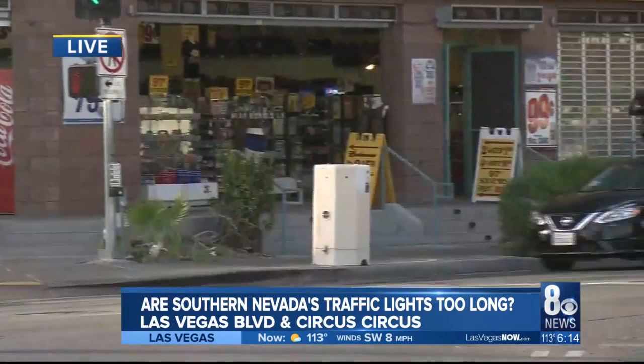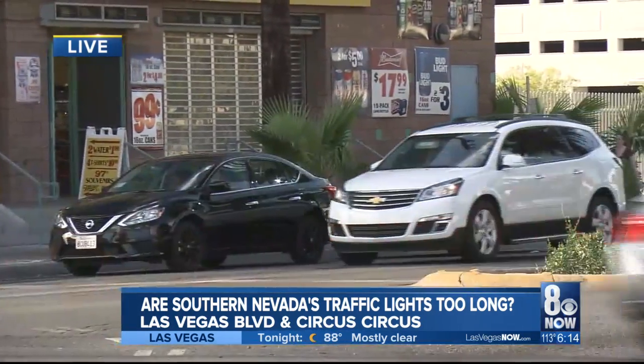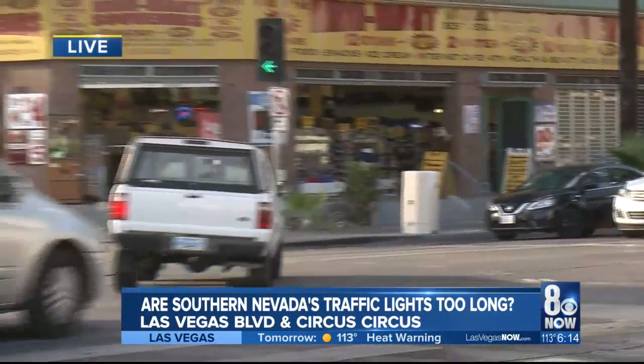I spoke with quite a few drivers today who tell me traffic lights here are just too long, but the RTC traffic engineer says their signal times across the valley all depend on what time of day you travel.